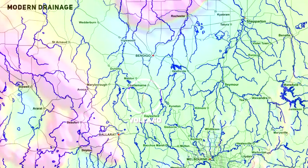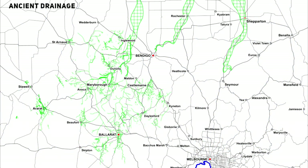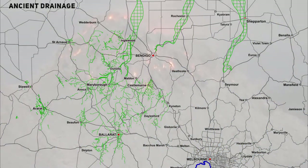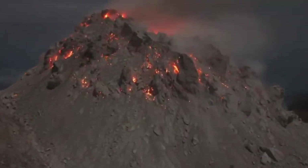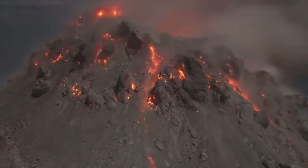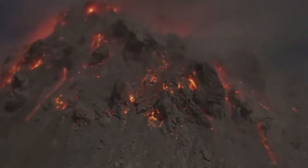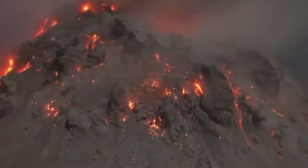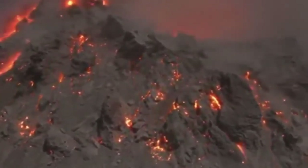The entire drainage system of ancient Victoria was entirely altered when these eruptions were at their climax. When lava is released, it's just like water — it flows downhill following existing drainage channels. And when these lava flows reached the many creeks and rivers that existed, they'd just flow over them and bury them, increasing in thickness with each wave of lava that was released.